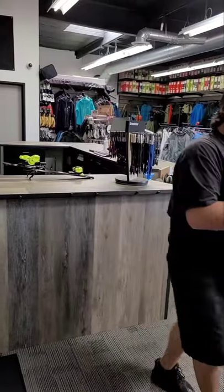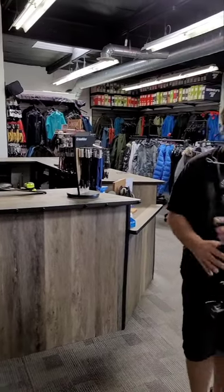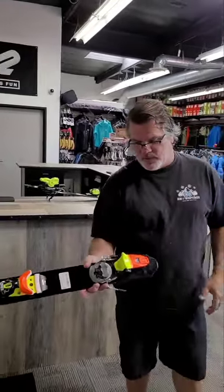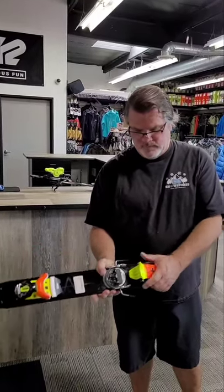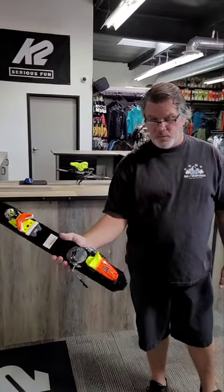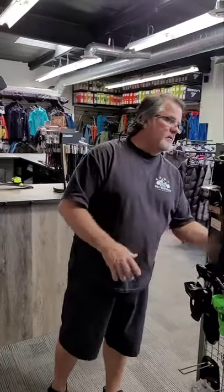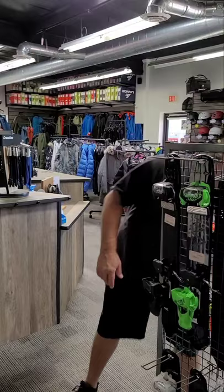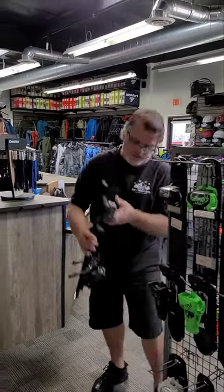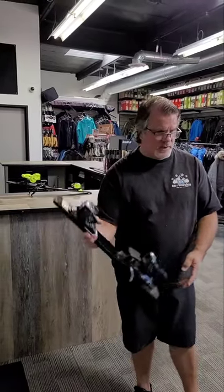We also carry Look. Here's another popular binding — everybody asks me about these bindings. This is the Look pivot, what they call a turntable. Very popular binding for some of the folks on the hill. We carry those in the fourteens and some of the beefier ones. The Salomon Warden — another pretty popular binding. The Warden 13, higher end binding, step in, great binding, high quality.